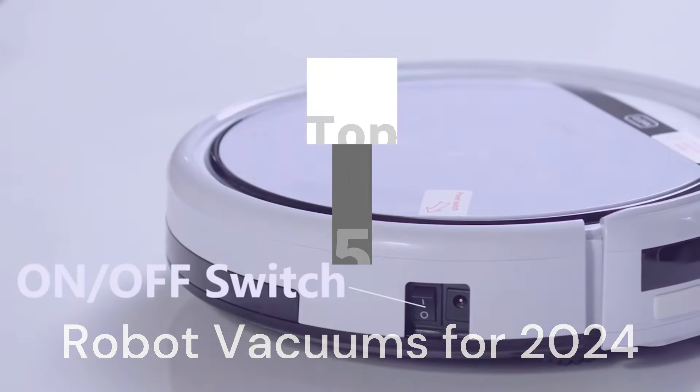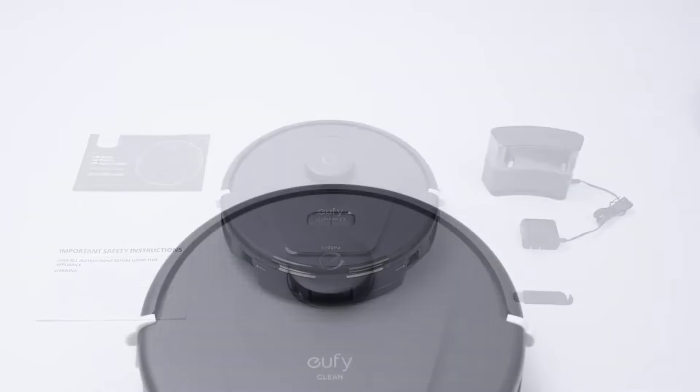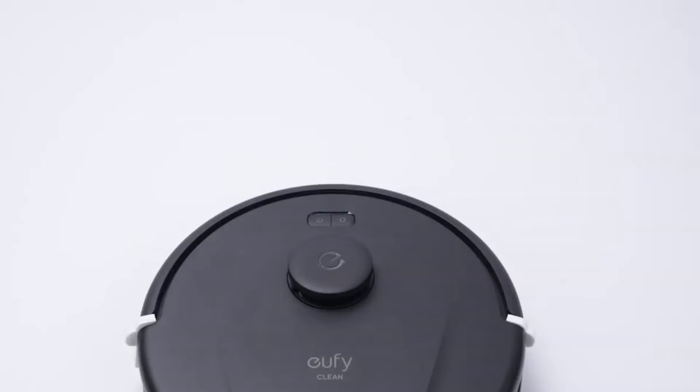Fear not! This video dives deep into the top 5 robot vacuums for 2024, guiding you through features, performance, and value to help you find your perfect robotic match.